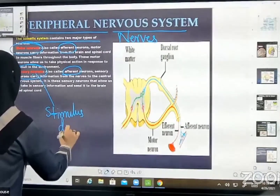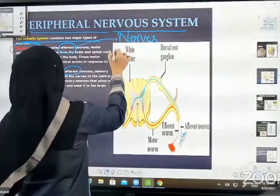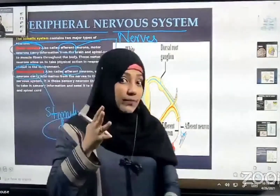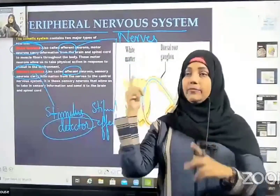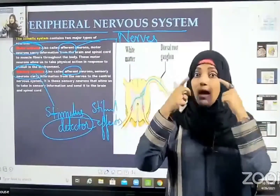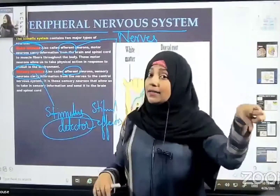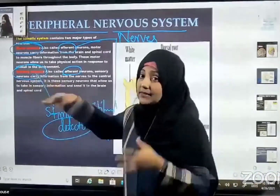They are called stimulus detectors. What is a detector? They are detecting something. Standing here, I see the things in this room — I detect that there are six fans. I detect with my eyes. If somebody is talking, I can hear them — detecting whose voice it is. So stimulus detectors are detecting something from the environment.